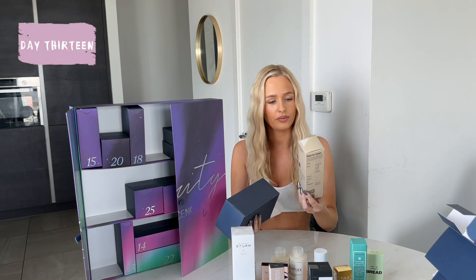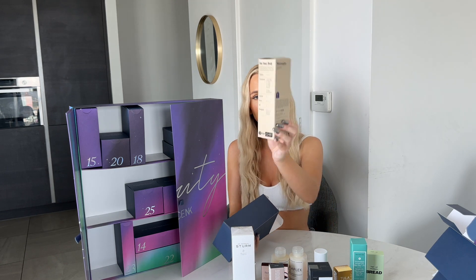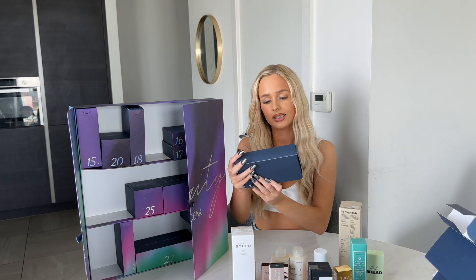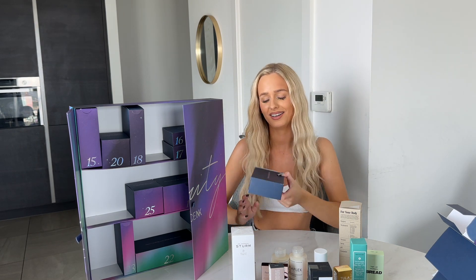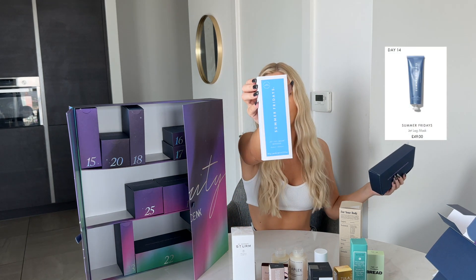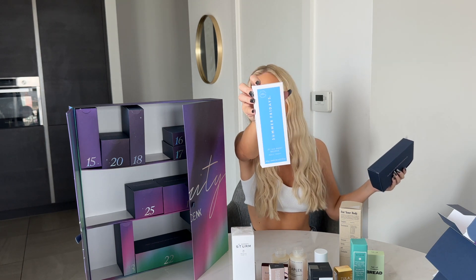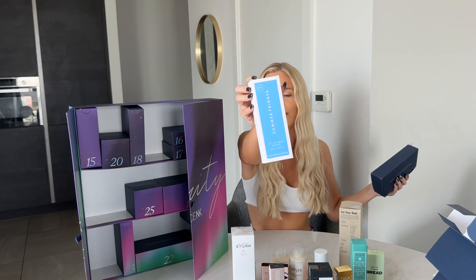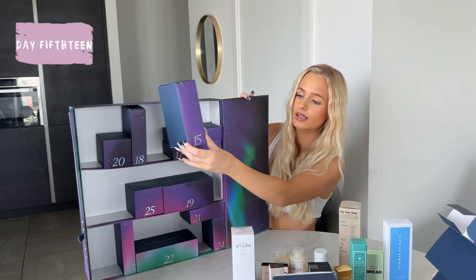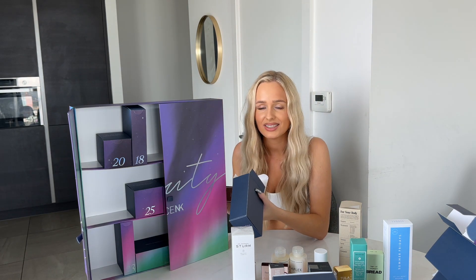Number thirteen is a big product for your body — a body serum, Daily Rehydration. Door fourteen: 'tis the season for hydration, fa la la la la' — it's the Summer Fridays Jet Lag Mask. We love a face mask, and the brand is Summer Fridays.